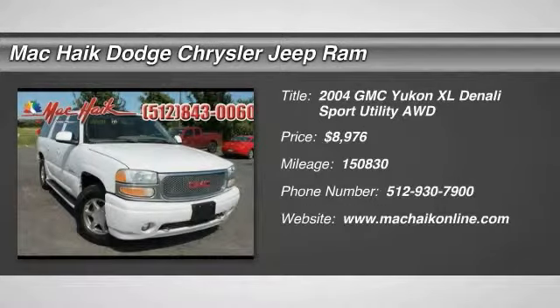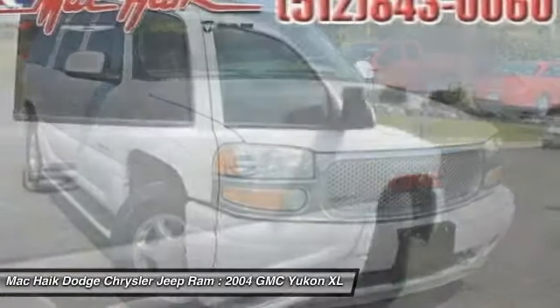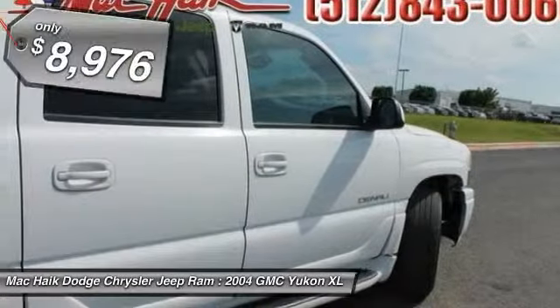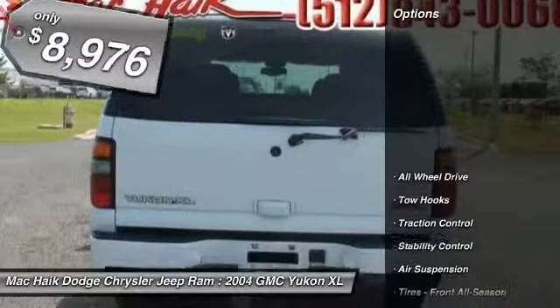2004 GMC Yukon XL. The GMC Yukon XL is a great choice for families who need a full-size SUV with maximum seating. The looks don't hurt either, and it is priced below $10,000. Here are some of this vehicle's great options.